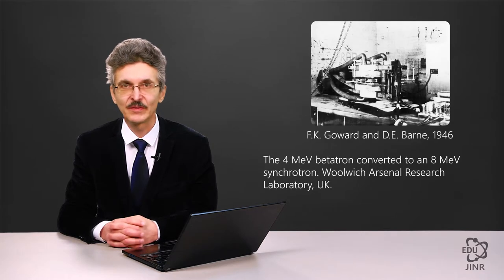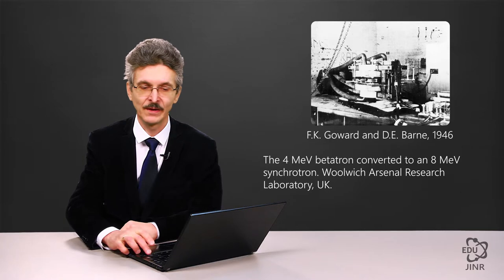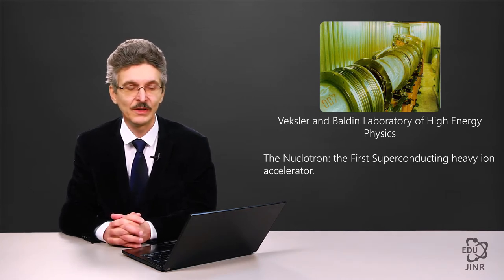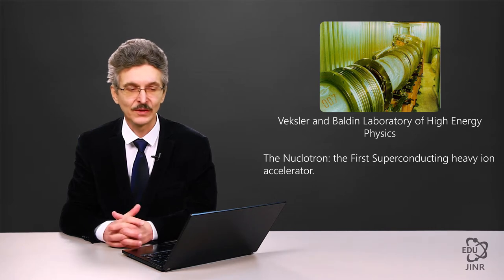The first tests were run in the UK as part of the implementation of the UK's nuclear project. In 1946, the four-mega-electron-volt betatron was converted into an eight-mega-electron-volt synchrotron that accelerated electrons. Today, the world's first superconducting heavy ion synchrotron is operational at the Wexler and Baldin Laboratory of High Energy Physics: the nucleotron.